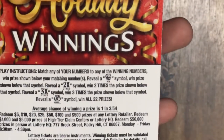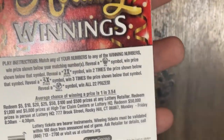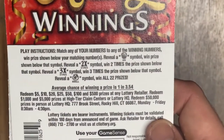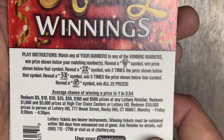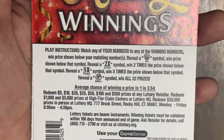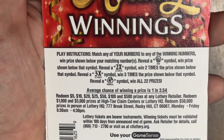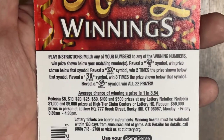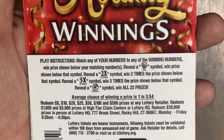Check out this ticket. I believe this has the exact same odds as the $2 ticket — 1 in 3.54. Actually, it's slightly better than the $2 ticket, which is 1 in 3.56. It is the same as the $1 ticket we played the other day at 1 in 3.54. We did pretty well on both of those, so hopefully the trend continues with the $5.